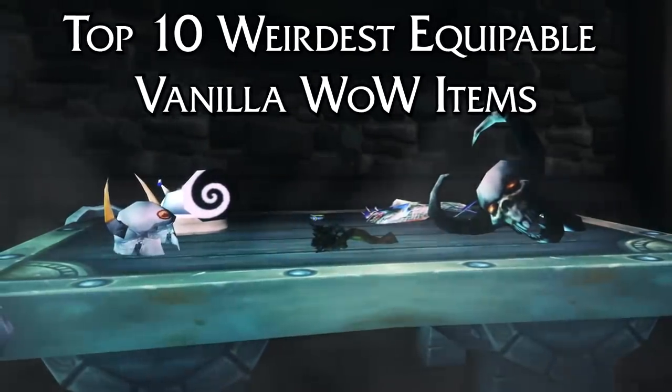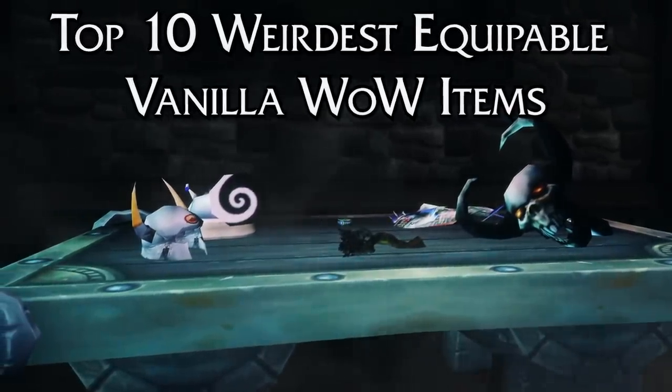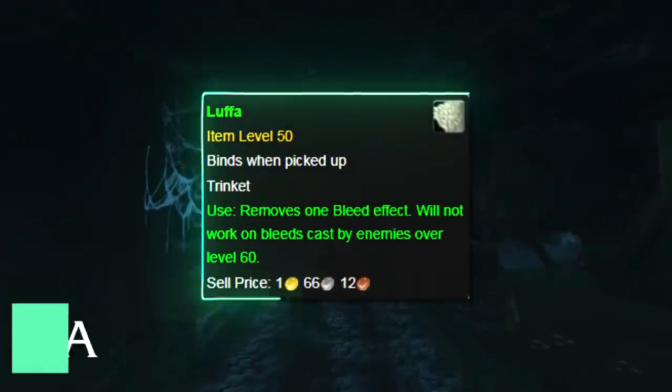In this video, we'll go over 10 equippable items which had weird or unique effects in Vanilla WoW. And at number 10, we have the Luffa.